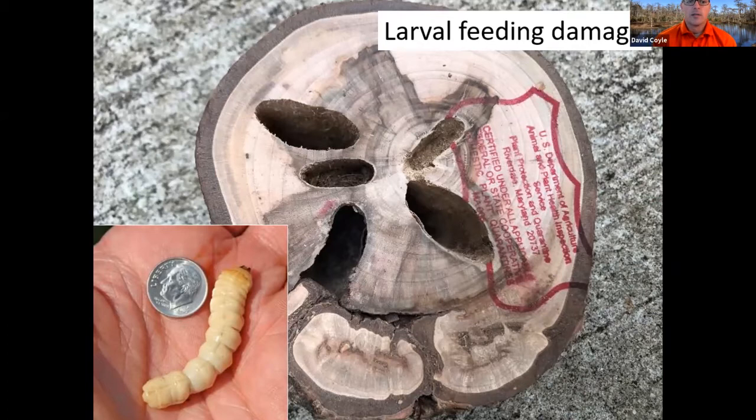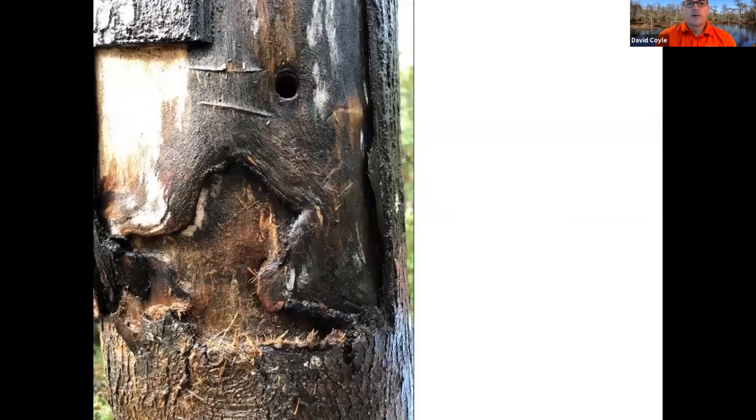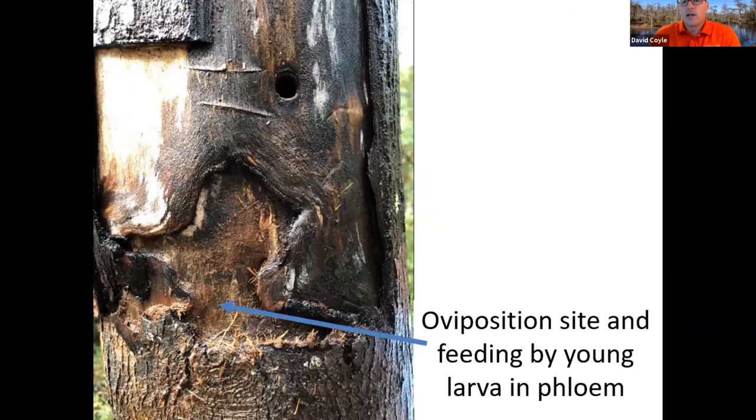You can see the exit hole next to a dime — they make big holes all the way through there. That makes the tree or branch susceptible to breakage, especially in wind. Here's a good example of the whole anatomy of the larval damage. Right about here is where that oviposition site was, that egg niche. The larvae started feeding in that area of the phloem.